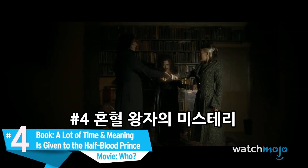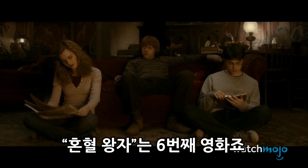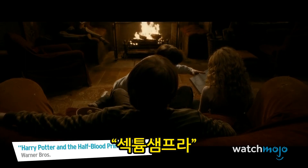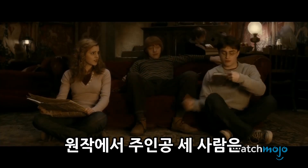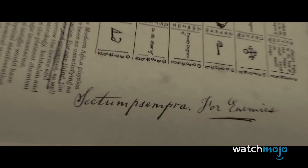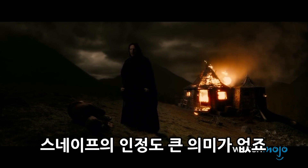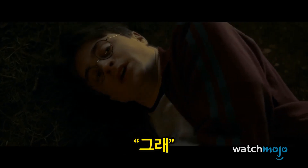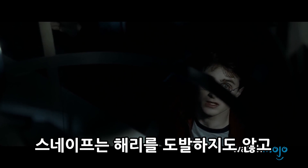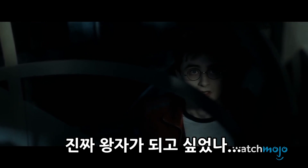Number 4. In the book, a lot of time and meaning is given to the Half-Blood Prince. In the movie — who? The entire movie is named after the Half-Blood Prince, so why is it given only about five minutes of screen time? In the novel, the characters make a huge deal out of the Prince, and he becomes a major source of mystery. In the climax, it's revealed to be Snape, who defiantly took the name from his mother, Eileen Prince. In the movie, the Prince is barely mentioned, and Snape's admission is completely meaningless — we never learn the meaning behind the moniker.